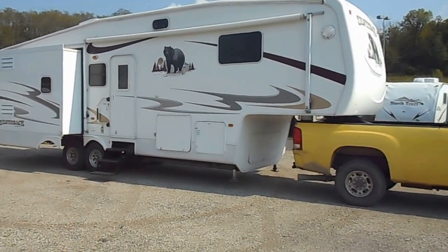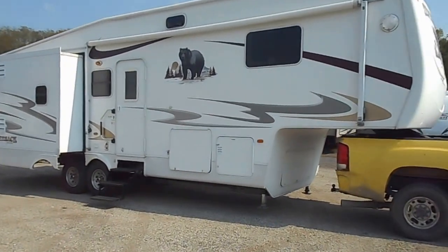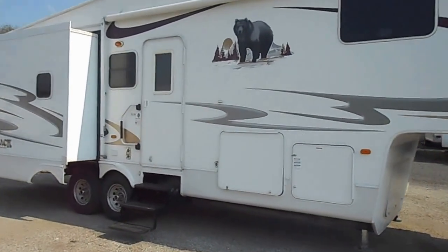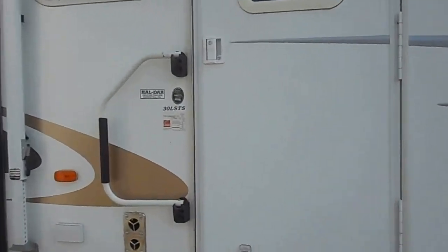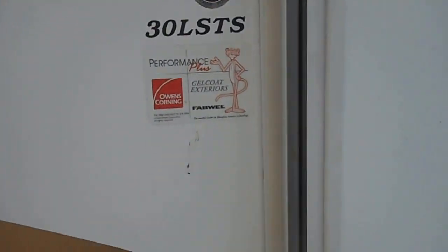This was a one owner unit. An older couple owned it and they just were not using it anymore, so they decided to get rid of it. Very clean on the outside and the inside. I'm going to take you on the inside now.